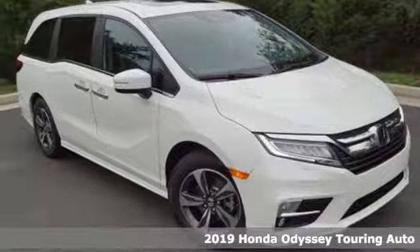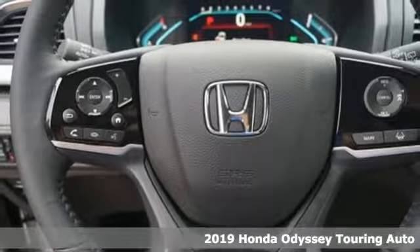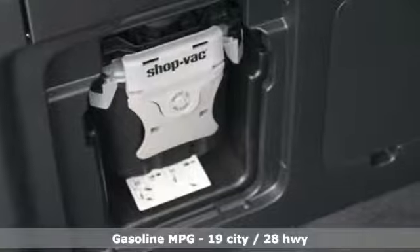Here's a new 2019 Honda Odyssey. From hood to hatch, it offers all the comforts and conveniences you could want. It comes nicely equipped with features you'll love.